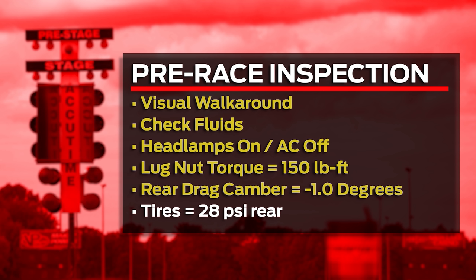When it comes to alignment, right from the factory for the street we're at negative 1.7 degrees of camber. For the drag strip it's nice to realign that to negative one degree of camber to stand up the tire and increase the contact patch, putting all this power to the ground. Tire pressure is another critical parameter — we would recommend starting with 28 PSI cold in the rear tires and then adjust from there to get the best results.